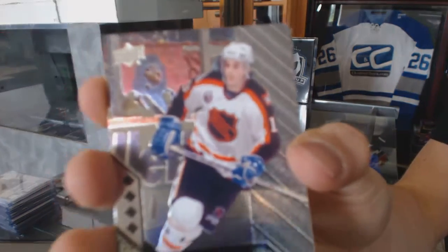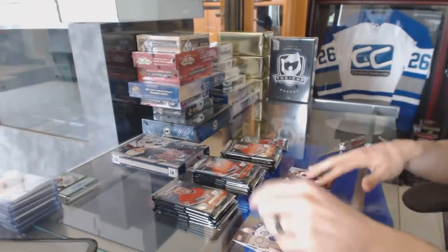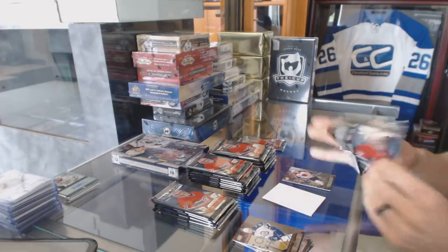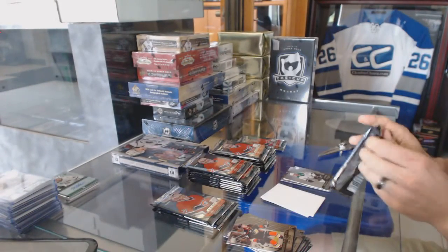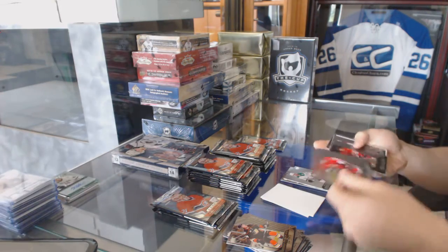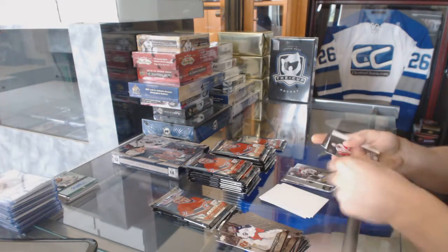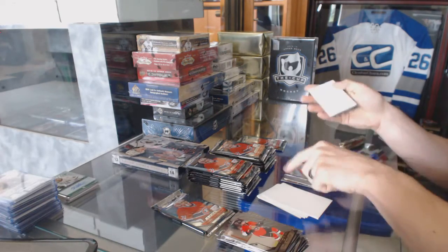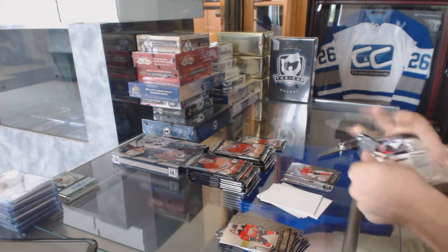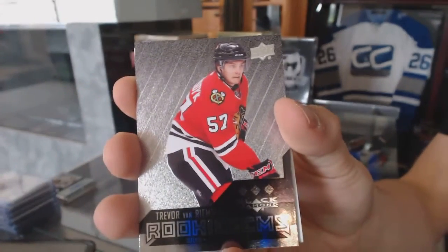Quad diamond for the Colorado Avalanche, Joe Sakic. Triple diamond rookie for the Dallas Stars, Patrick Nemeth. Double diamond for the Avalanche, Gabriel Landeskog. Triple diamond for the Red Wings, Pavel Datsyuk. Double diamond for the Hawks, Corey Crawford. Triple diamond rookie for the Chicago Blackhawks, Trevor Van Riemsdyk.